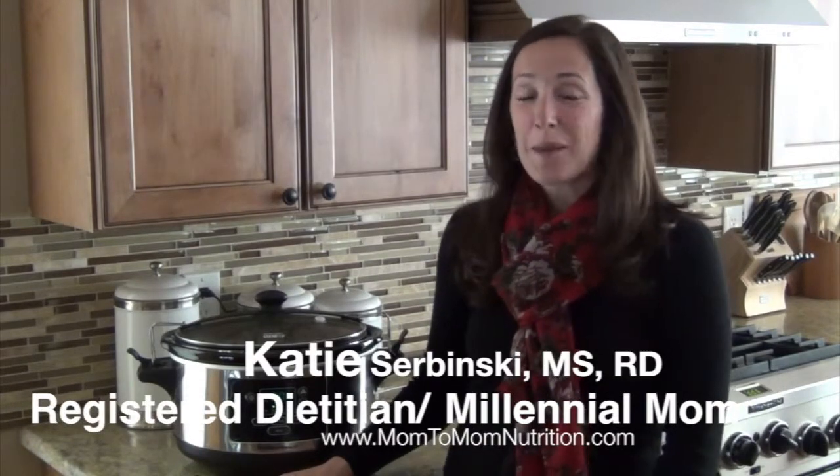Hi guys, it's Katie again from Mom2Mom Nutrition and I absolutely love this slow cooker ground beef lasagna soup.